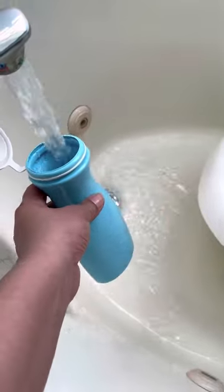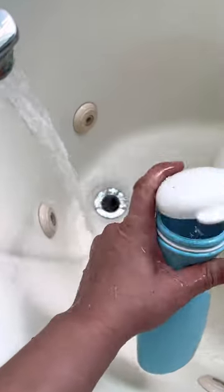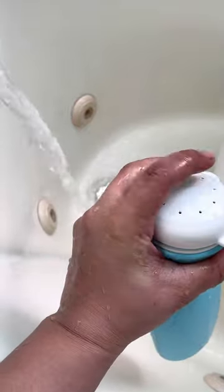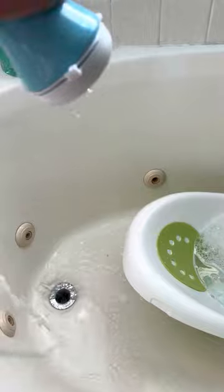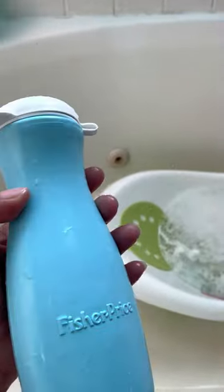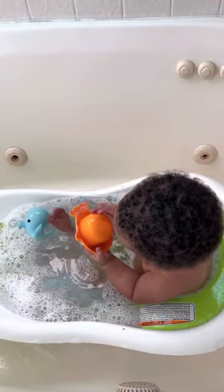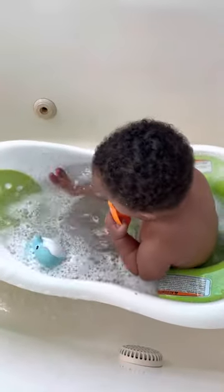It comes with this right here — it's like a nice little course bottle with little holes on the top, so as you can see you can just squeeze it and it comes out like shower rain. As you can see, he really really is seeming to like that orange toy.